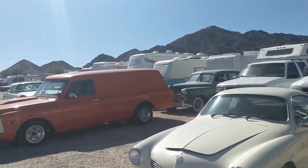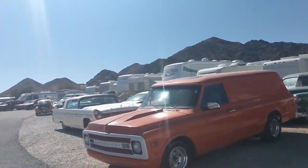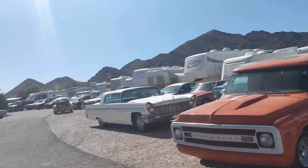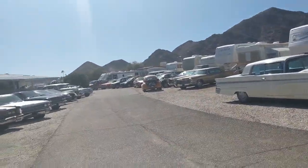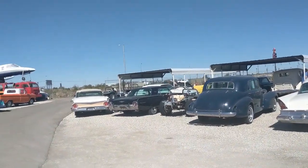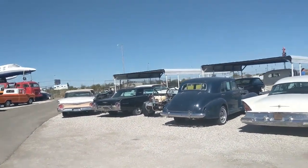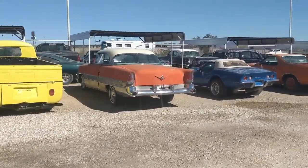Old panel van, old Lincoln Continental - you name it, this place has more stuff. There's an old Skyliner or Fairlane over there. Awesome.